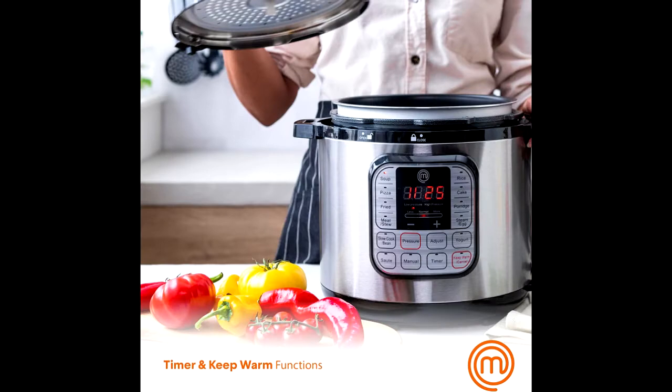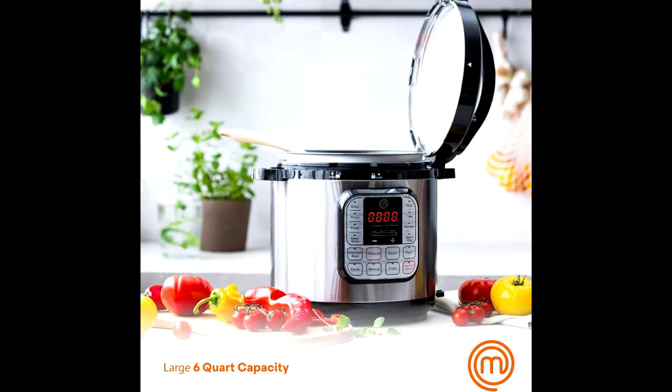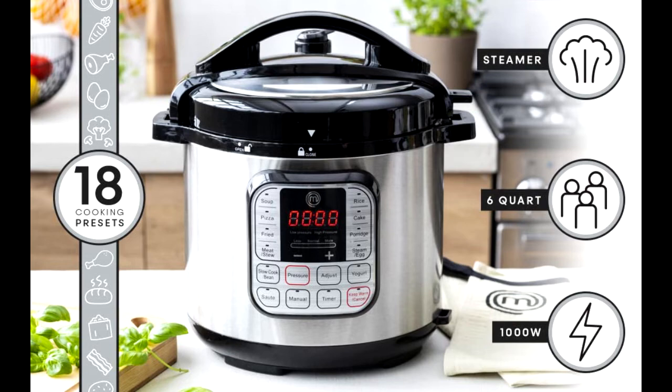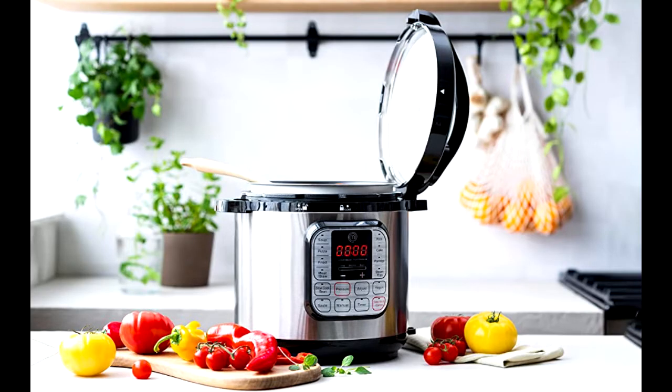70% Reduced Cooking Time — once your ingredients are in and you have chosen a setting, the 6-quart multi-cooker takes care of the rest so you can get back to what you were doing before, saving you a lot of time in the kitchen. The pressure cooking function also uses 50-75% less energy than conventional cooking methods due to shorter cooking times.